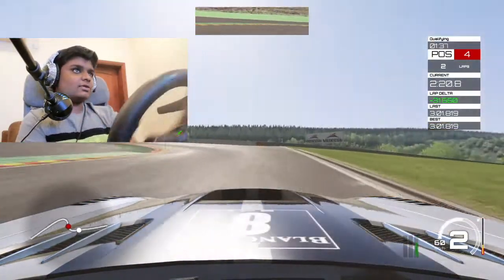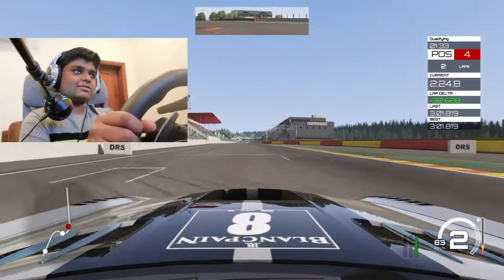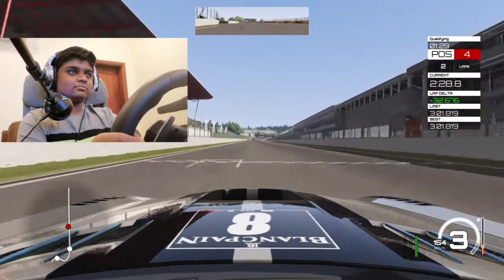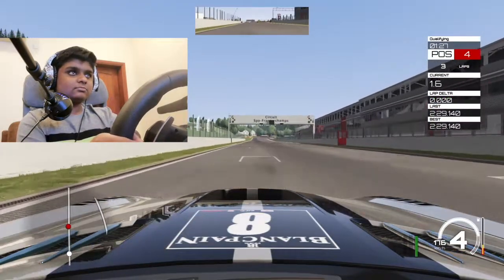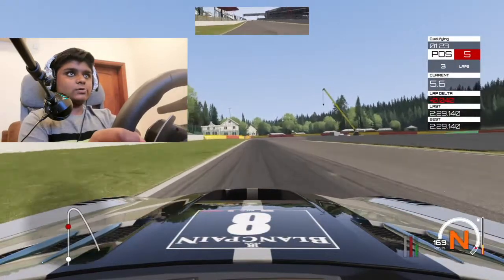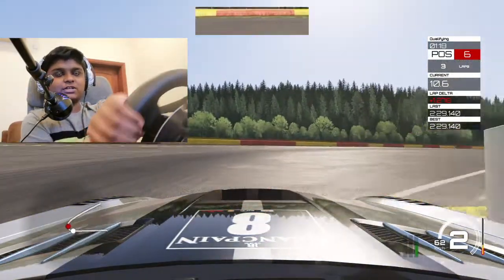That was the correct braking point. It's a very steep corner — oh, I braked way too much there.